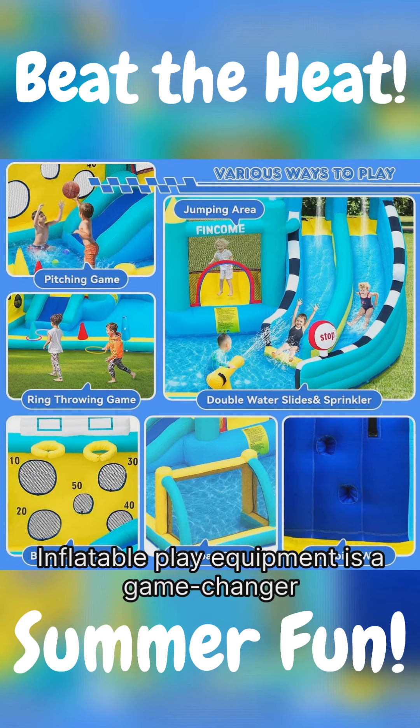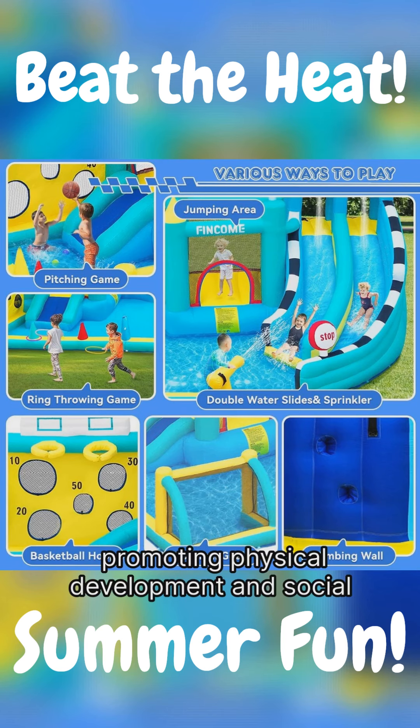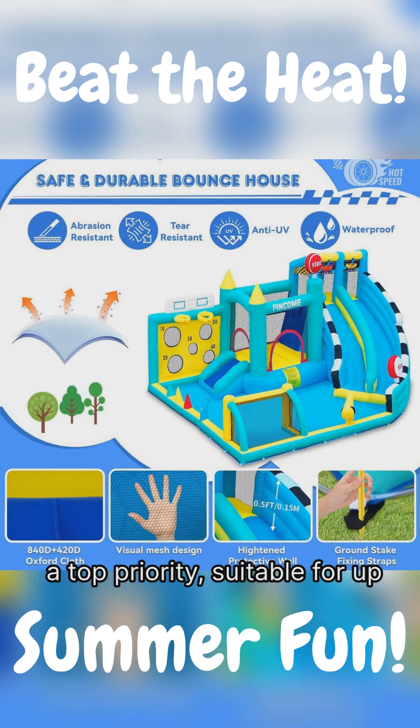Inflatable play equipment is a game changer for children's recreational activities, promoting physical development and social skills. The bounce house is designed with safety as a top priority, suitable for up to four kids, indoors or outdoors.